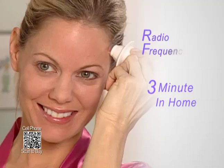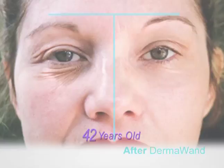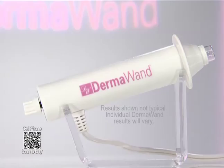Remember, Dermawand will tone, tighten, lift, and give you the gift of younger-looking skin. In fact, Dermawand will take years off your appearance, and it only takes three minutes of treatment. Today, you have seen real, live results on women of every age group. This is your final opportunity to order your own Dermawand right now — don't miss it. With the Dermawand, the in-home radio frequency skin care phenomenon, radio frequency is one of the most effective methods to reverse the signs of premature aging.